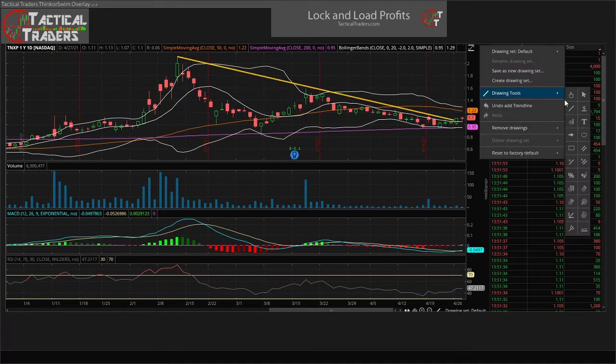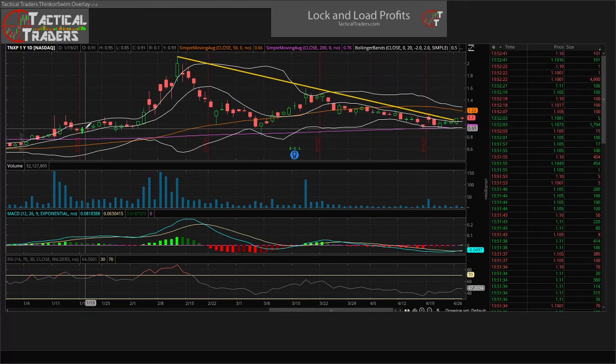Now let's put in some areas of support. One obvious area of support is right here — around the dollar mark, maybe a little bit lower at 95 to 98 cents. We're going to call that our area of support. So now we have a support line here as well as a downward trend line, which means this is forming a descending triangle pattern on the daily. Right at the end here we had a little push through on price action with a bit of volume, but nothing significant.